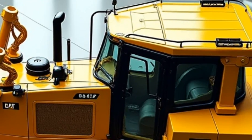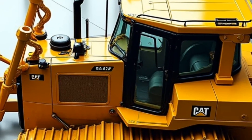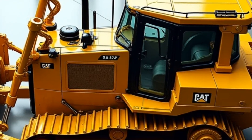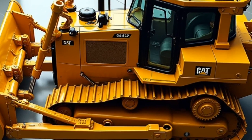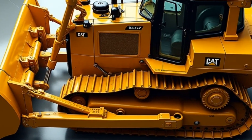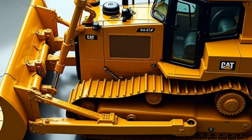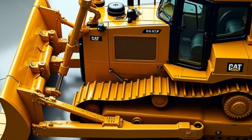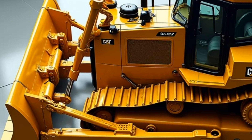Speaking of the blade, the D12 features an advanced semi-U blade, specifically engineered for both heavy-duty pushing and fine grading. The blade's structure includes reinforced edges and a curve designed to maximize soil and debris movement. Coupled with Caterpillar's improved hydraulic system, operators can achieve smoother and more precise control over their work. This level of precision is crucial for tasks that demand exact grading and efficient earth moving.